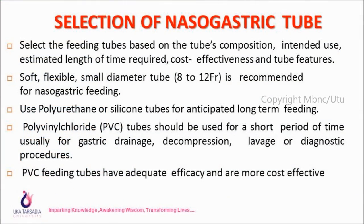Selection of nasogastric tube: Select feeding tubes based on the tube's composition, intended use, estimated length of time required, cost effectiveness, and tube features. Soft, flexible, small diameter tubes (8–12 French) are recommended for nasogastric feeding. Use polyurethane or silicone tubes for anticipated long-term feeding. Polyvinyl chloride (PVC) tubes should be used for a short period, usually for gastric drainage, decompression, lavage, or diagnostic procedures. PVC feeding tubes have adequate efficiency and are most cost effective.